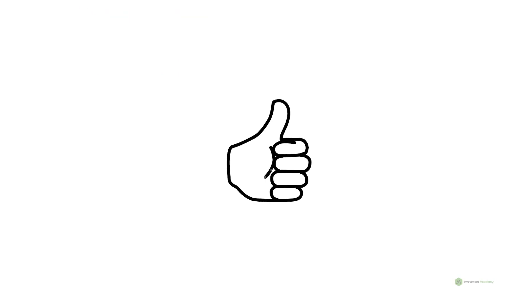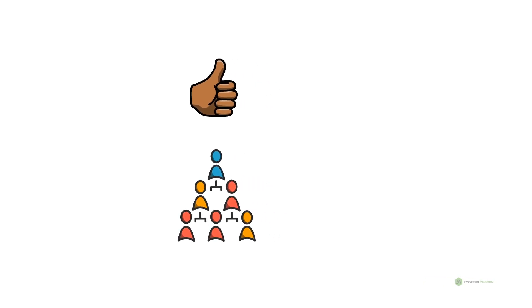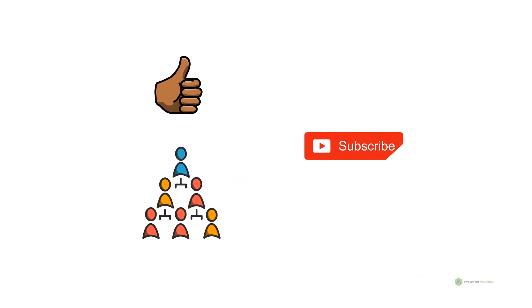Before we dive into the details, smash that like button so that the videos will reach a broader audience, and also subscribe to our channel to get notifications when we post a new video. Let's get started.